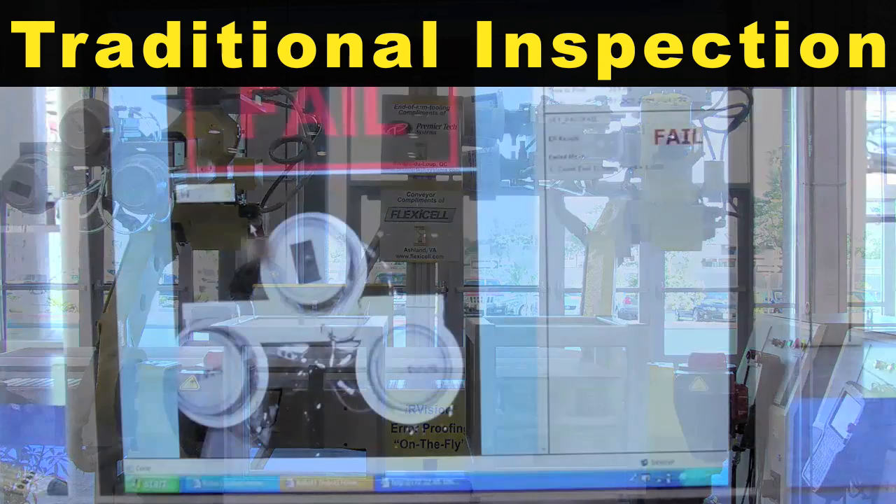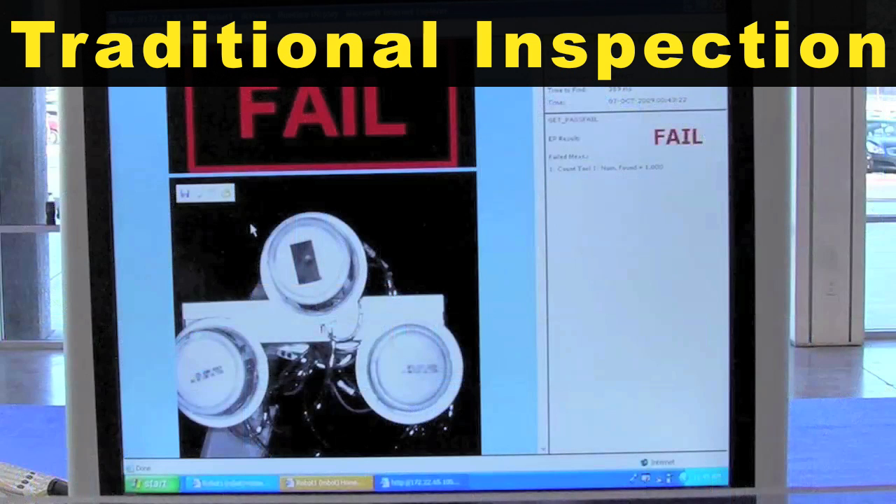Traditional error proofing requires the robot to move over the part and stop to inspect for errors.